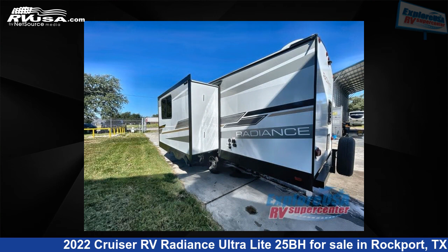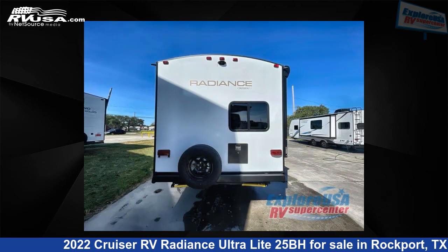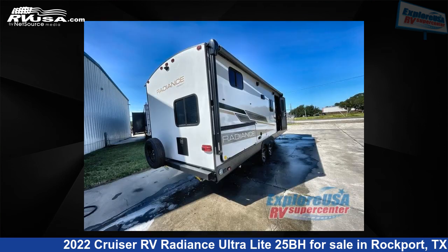For more information and pricing on this unit, and to see all units available for sale by Explore USA RV Supercenter, Rockport, TX, visit RVUSA.com.